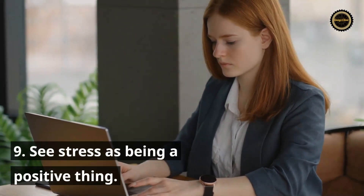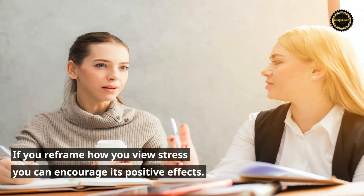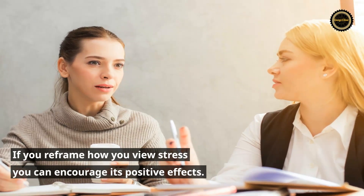Tip 9: See stress as being a positive thing. If you reframe how you view stress you can encourage its positive effects.